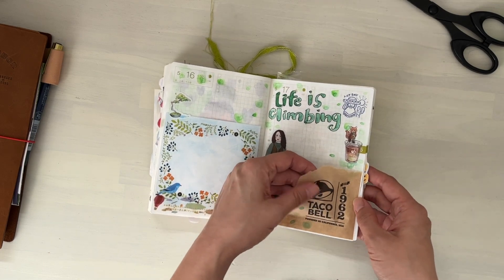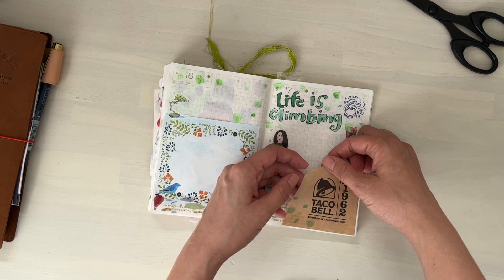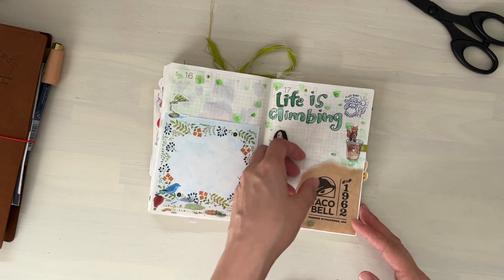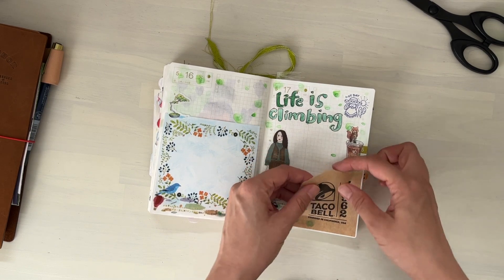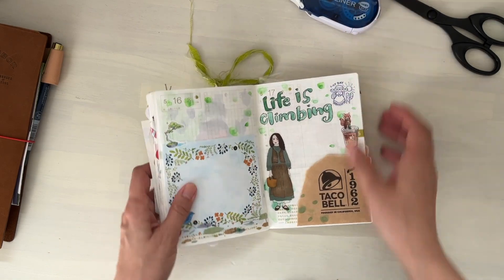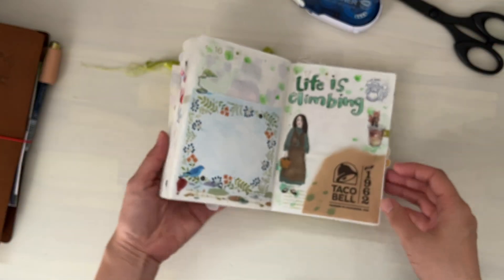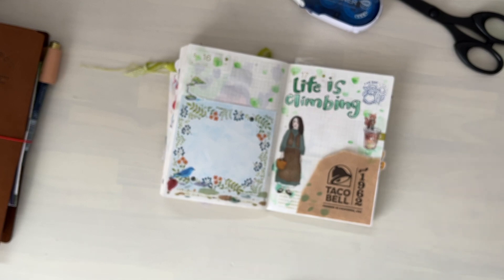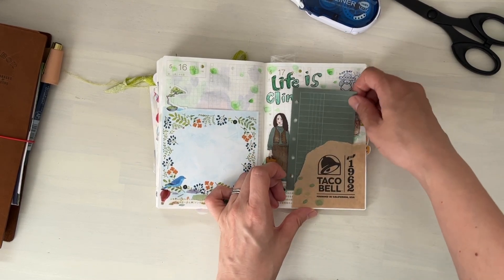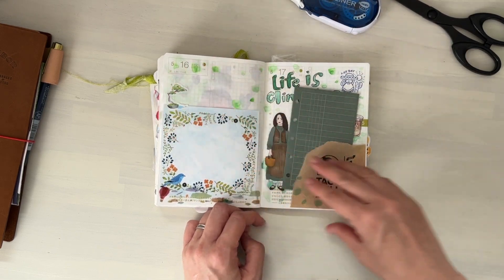I made this into like a pocket. This is actually from the tray — there was a Taco Bell in a food court that we visited and I was very disappointed. I don't remember the burrito being like that; the quality is not very good lately. Anyway, this was part of the tray and I just ripped off the corner. I added a tape runner to just the edges — the corners — and then you can easily make that into a pocket. I continued the watercolor splotches onto the packaging as well just to tie everything in.